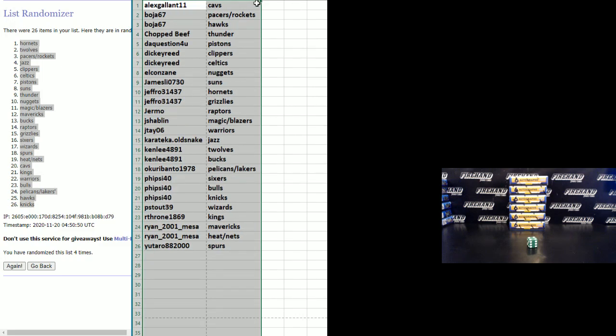Alex gets the Cavs, Bossier 67 gets Pacers, Rockets, and Hawks. Chopped Beef gets Thunder, The Question for You gets Pistons, Dickie Reed gets Clippers and Celtics, El Canzane gets Nuggets, James Lee gets Suns, Jeffro gets Hornets and Grizzlies, Germo gets Raptors, Jay Shablin gets Magic and Blazers, JT06 gets Warriors, Karate Ka Old Snake gets Jazz, Ken Lee gets T-Wolves and Bucks, Okuri Banto gets Pelicans and Lakers, Fireside 40 gets Sixers, Bulls, and Knicks. P. Stouts gets Wizards, Our Throne gets Kings, Ryan Mesa gets Mavericks, Heat and Nets, and Yataro gets the Spurs.